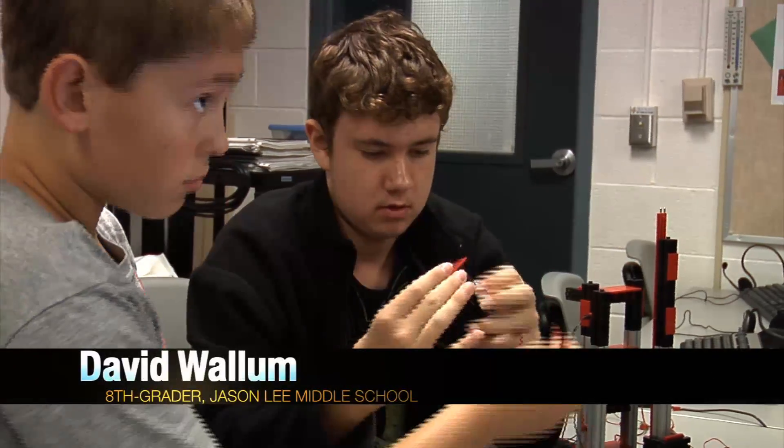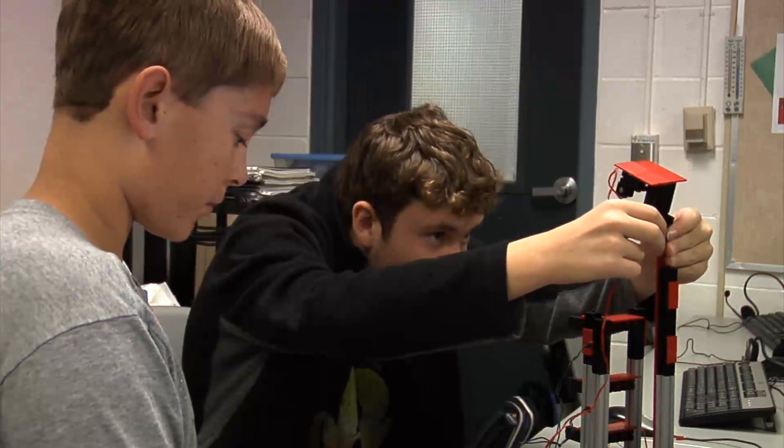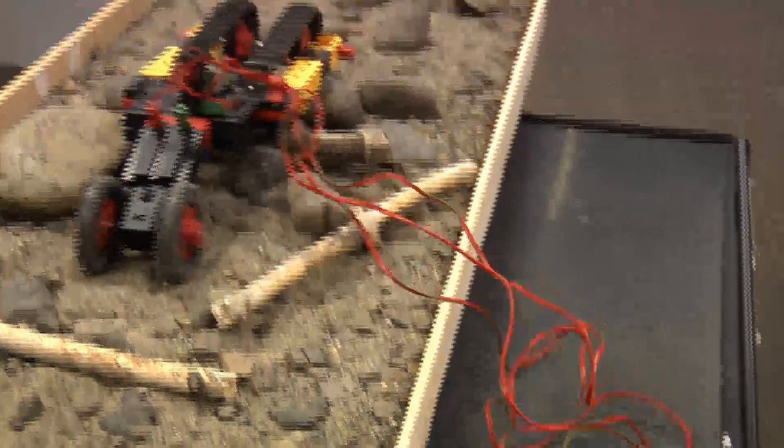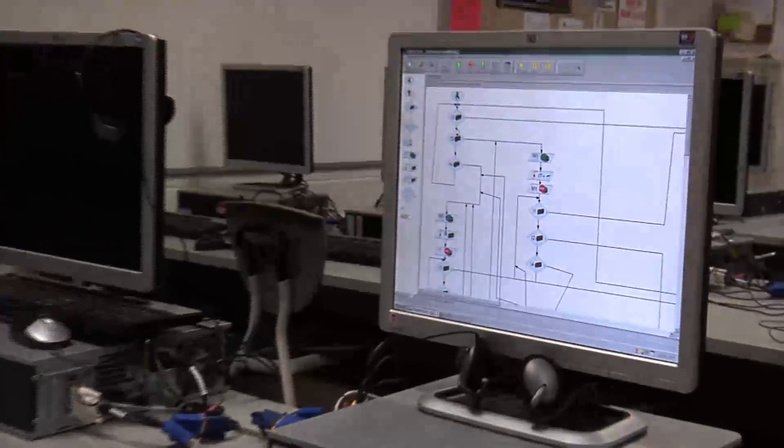All these wires plug into this. David Wallum and Max Albrechtson are two of Ms. Van Houten's brightest students. They work as a team to build an all-terrain vehicle and a freight elevator. David handles the software, engineering the electrical circuits that control the moving parts.